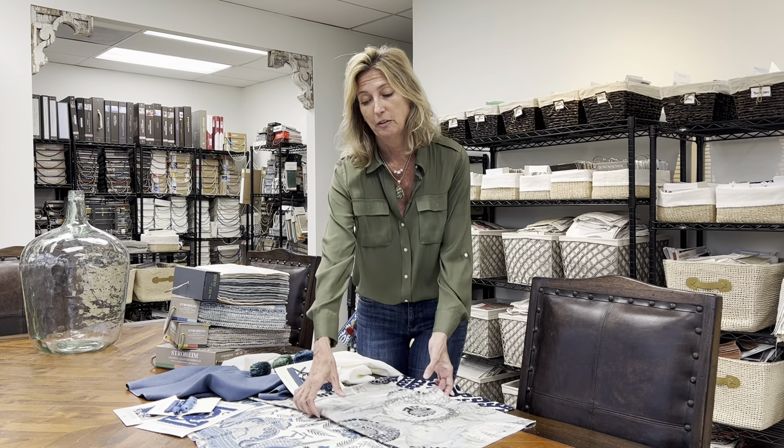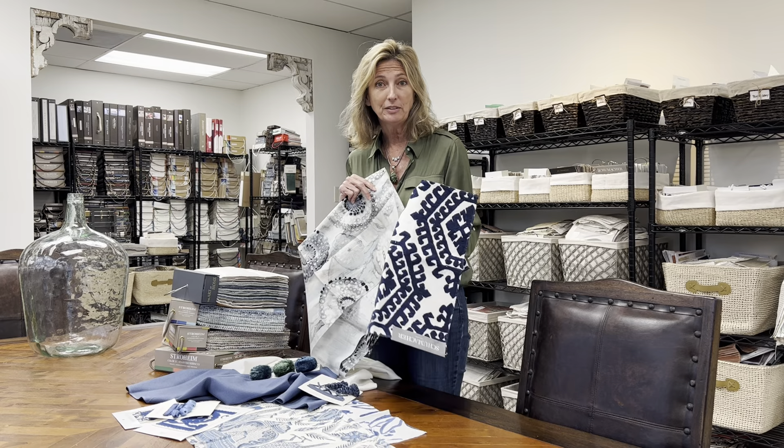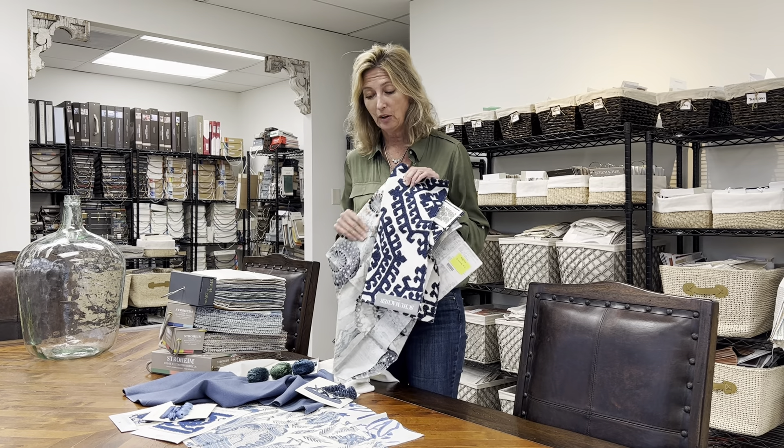We love talking to our clients about what their needs and wants are, and we really want to find your parameters and your investment. Then we gather all these elements that are specific to your project — like different fabrics. Maybe you're wanting blues, or a bold print.